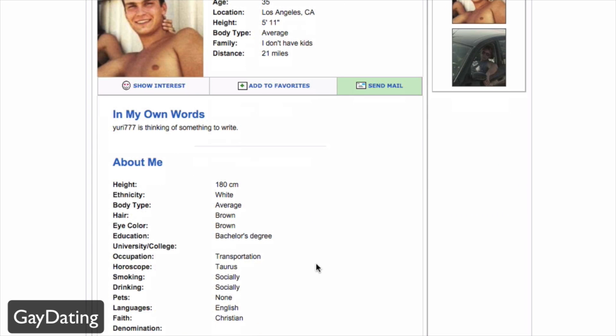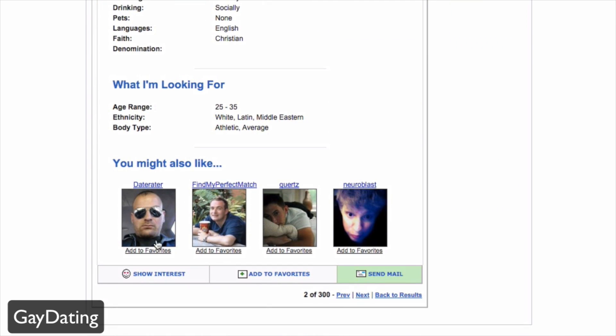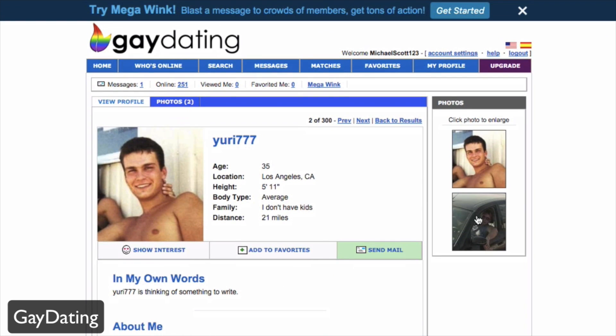The profile page includes a description and answers to questions filled out during sign-up. You'll also see users you may like. From there you can navigate around the profile — view photos, click to enlarge them, browse their photo gallery, or move on to the next results.